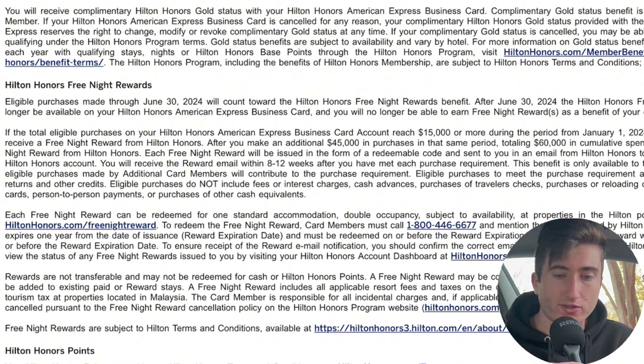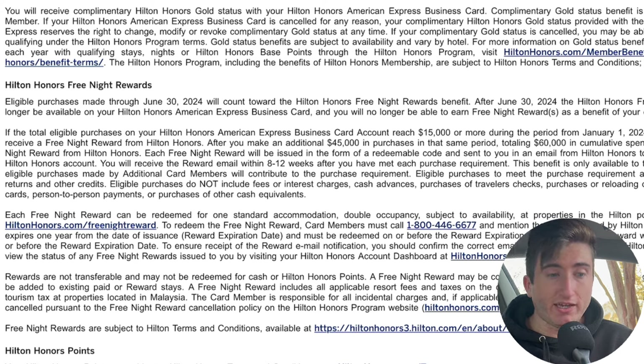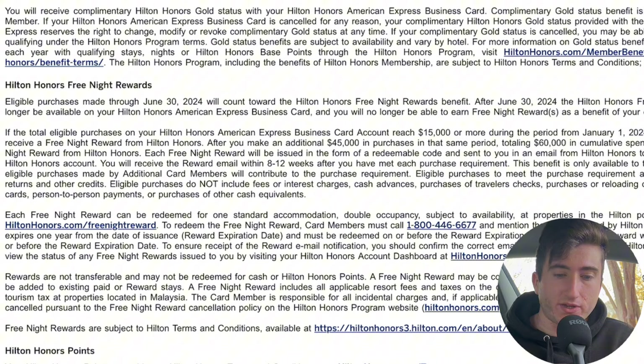If you're a business owner with a lot of spend to put on this card, make sure you do it before June 30th to get your free night certificate. A lot of people got the Hilton Honors Business card for the welcome offer, and some people specifically hit the $15k spend to get a free night certificate. So is this card worth it anymore at a $195 annual fee even with the $240 Hilton credit? I'm not sure.